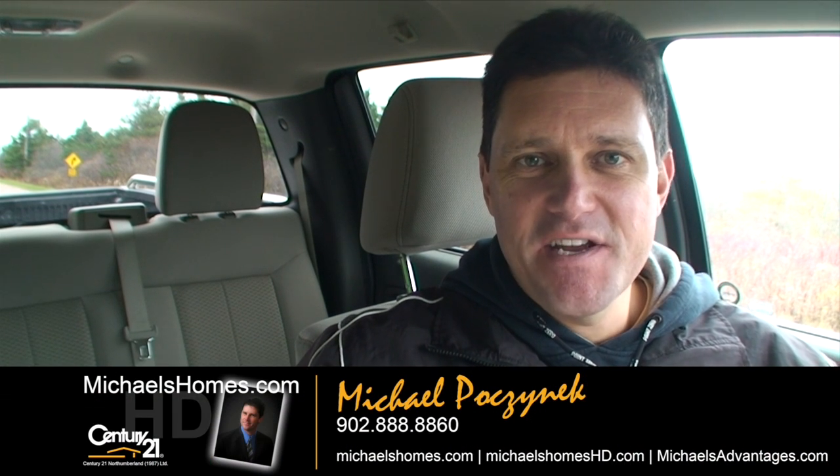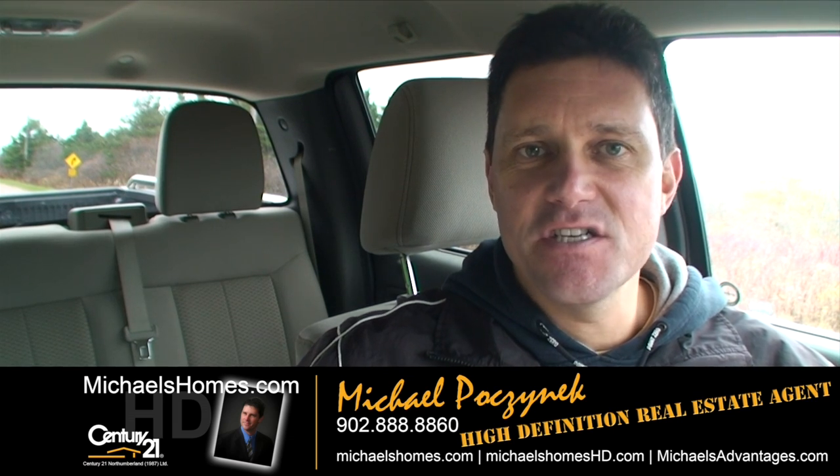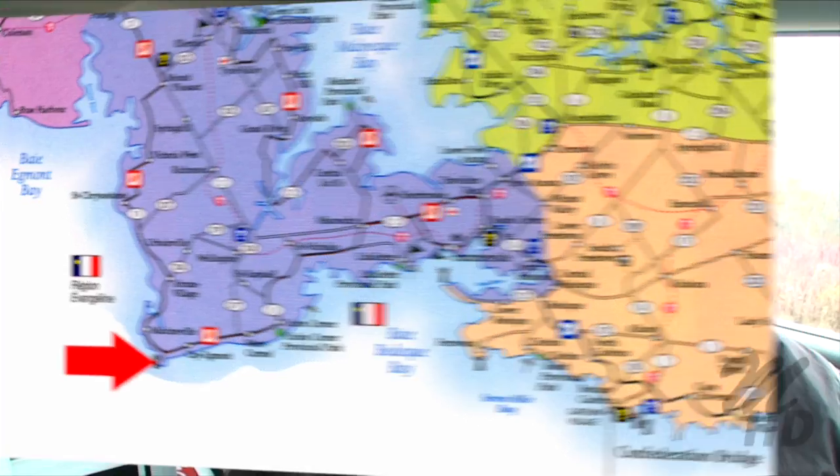Good day everybody, Michael Posnick here, Century 21 North Thumberland, your high definition real estate agent. Today we're looking at a brand new waterfront cottage in Cape Egmont, located at 120 Faraday Cape Egmont Road, which is basically a dead-end road that ends at a lighthouse. Let's go take a look.